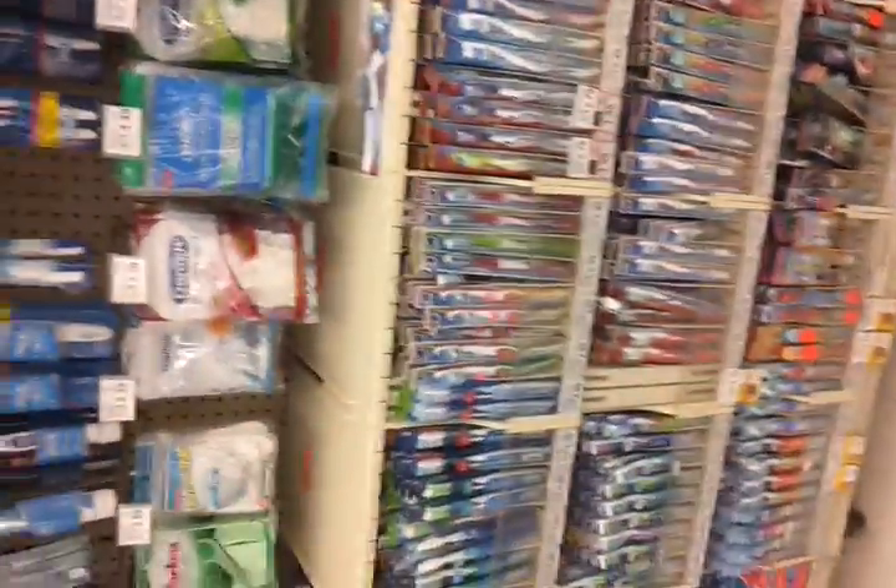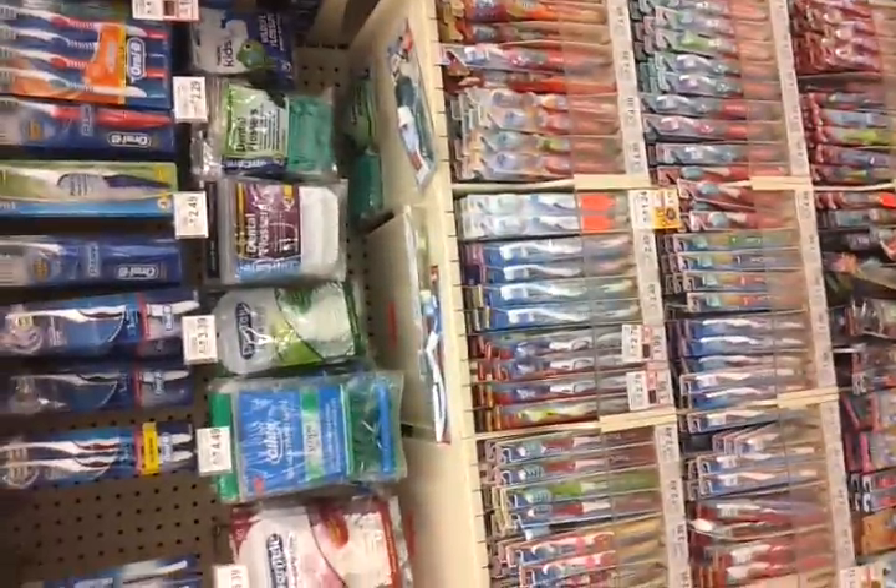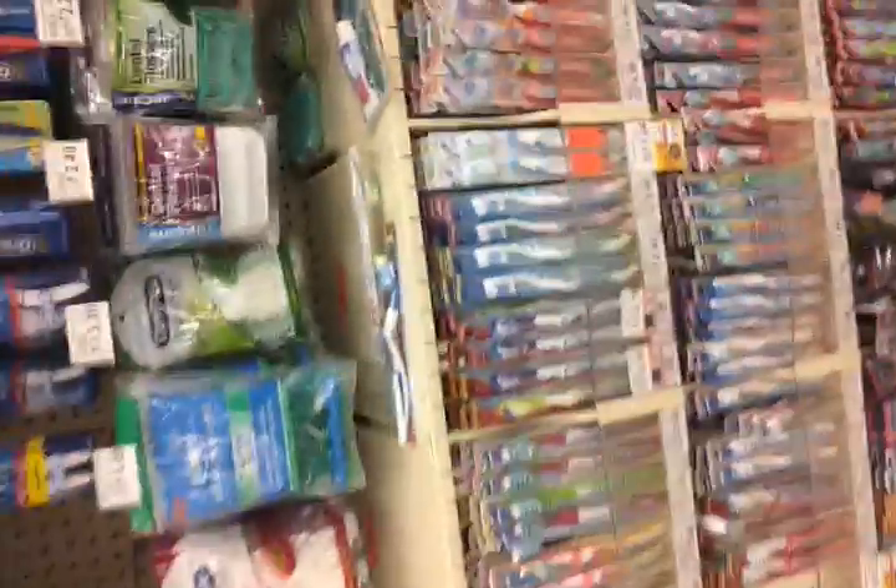Hey guys, this is Angelica and I'm really in Winn-Dixie. I had to come show you guys the clearance toothbrushes and stuff that is on clearance because I know we have coupons for it. Let me show you.